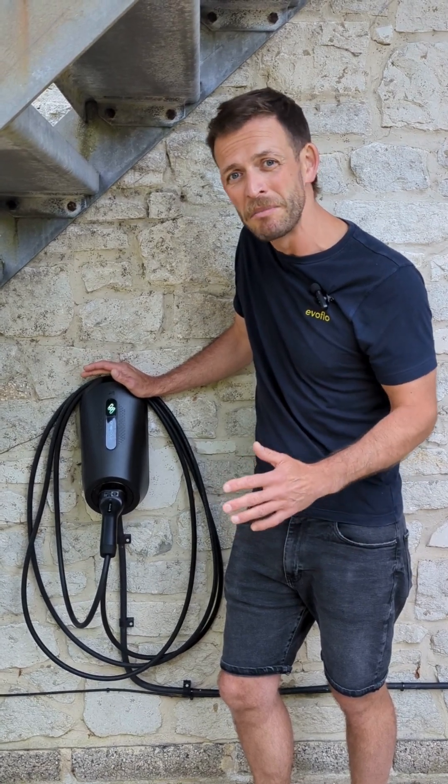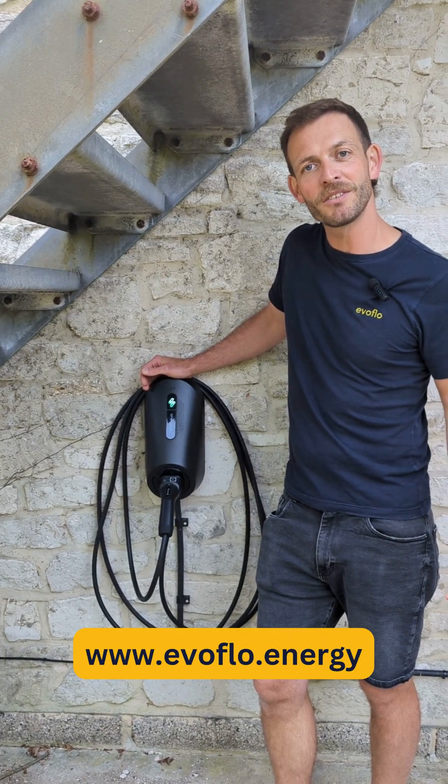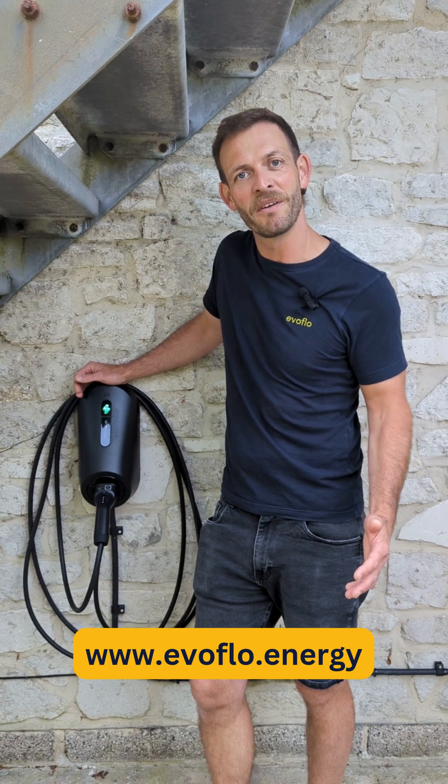So overall for the customer, it definitely needs some work. If you're looking for an EV charger, home batteries, heat pumps, or solar systems, get in contact with us at evoflow.energy.